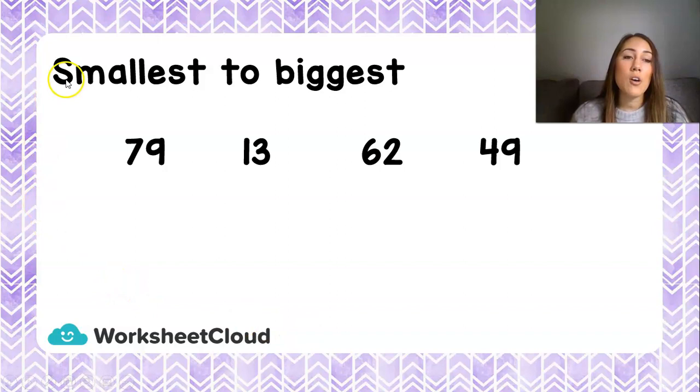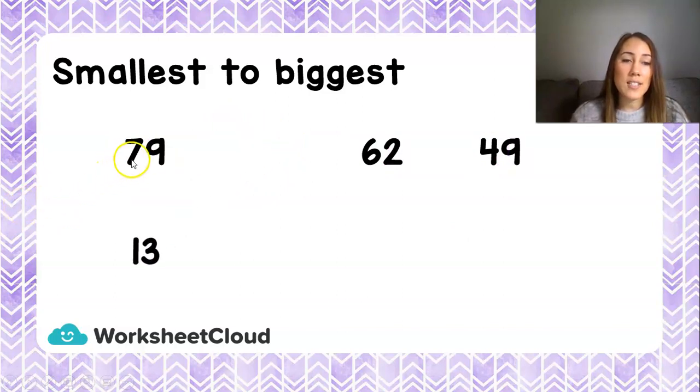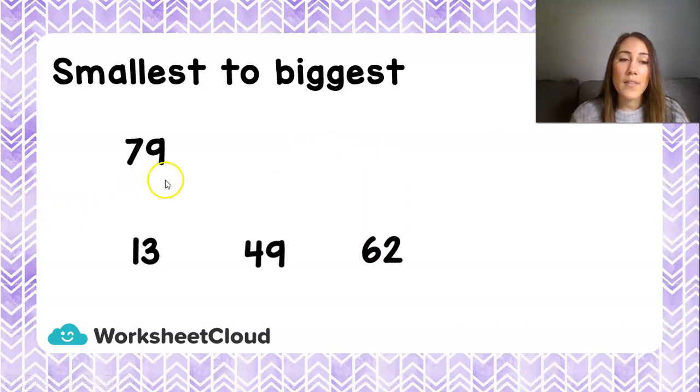Now we're going to arrange these numbers from smallest to biggest — another way to say this is ascending order, which means the smallest number first. So which number is our smallest? It is 13. We look at all the tens first: the 10 in 79 is not a 7 but a 70; not a 1 but a 10; not a 6 but a 60; and not a 4 but a 40. So 13 is the smallest. Next is 49, then 62, and then the biggest 10 is 70, so 79.